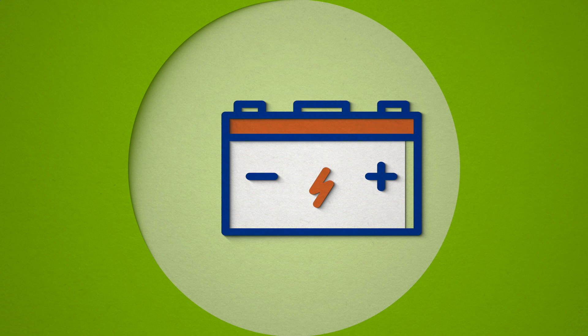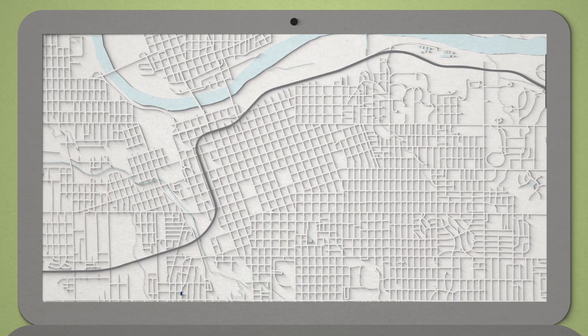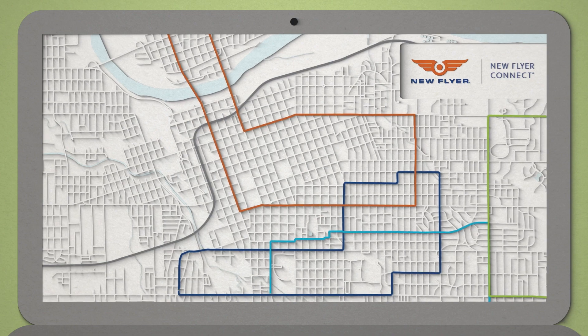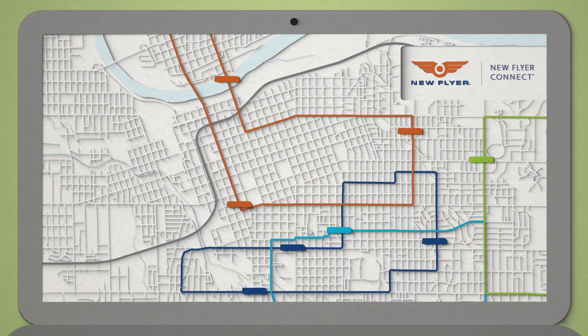With liquid cooling for superior performance, our American-made batteries have the energy density and lifespan you can rely on. Optimized for range and real-world estimates, New Flyer Connect technology has turned route history into real-time performance analytics, providing on-demand insight for transit authorities.